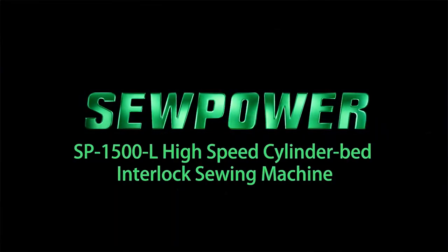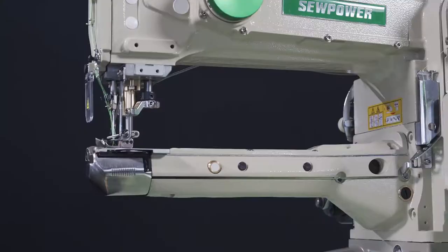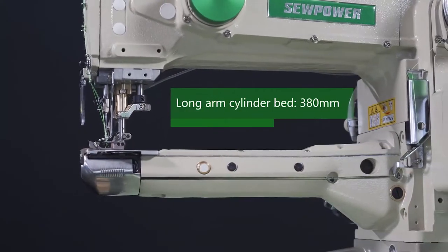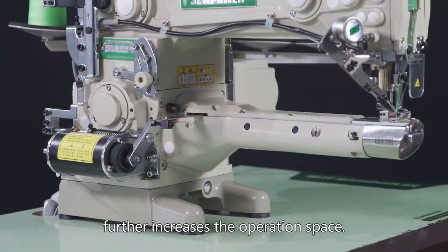Sew Power SP1500L High-speed cylinder bed interlock sewing machine. Long arm cylinder bed 380mm further increases the operation space.